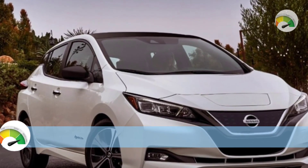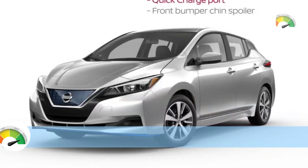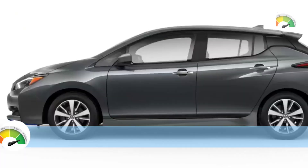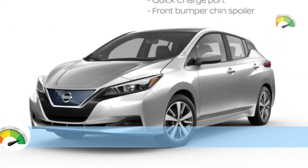The Kia Niro EV, which sports a more SUV-like body style, held slightly more cargo in our testing, but the Leaf still tops among all-electric cars. Thank you for watching — I hope this video was very helpful for you all.